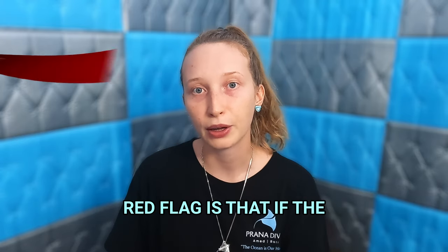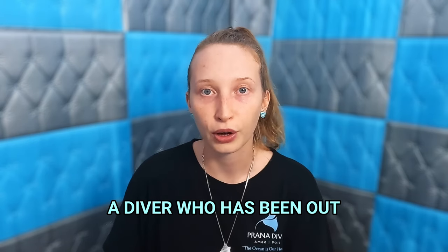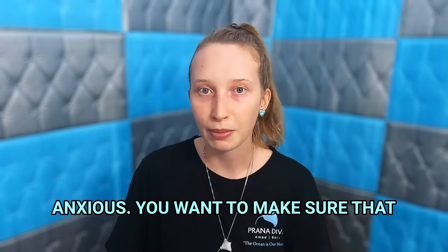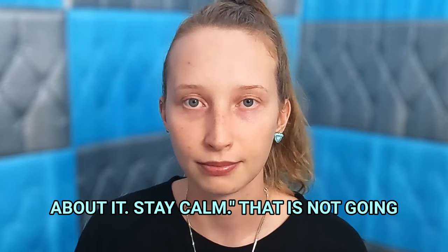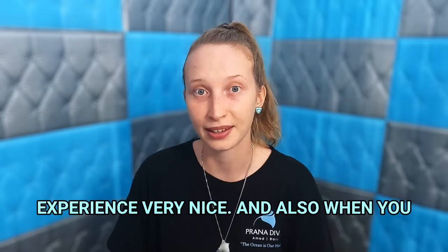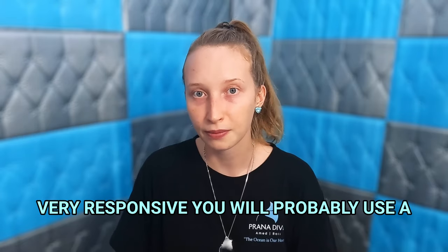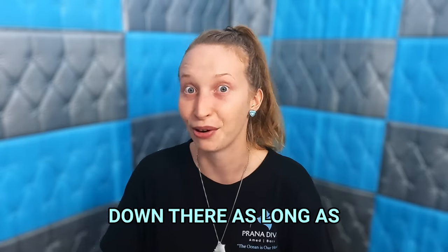Another red flag is if the people working in the dive center are not very helpful, not very nice, and quite dismissive. Let's say you are a diver who has been out of the water for a couple of years, you're doing a refresher course and you are a little bit anxious. You want to make sure that you are listened to and that your concerns are actually heard, instead of being told "don't worry about it." That is not going to make you feel better, and when you are more stressed and diving with people who are not very responsive, you will probably use more air on your dive than you normally would — and we want to stay down there as long as possible.